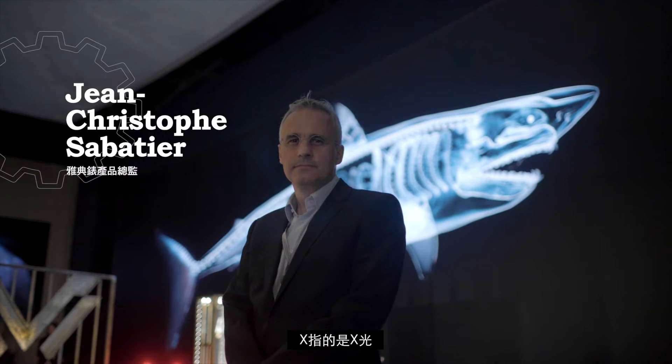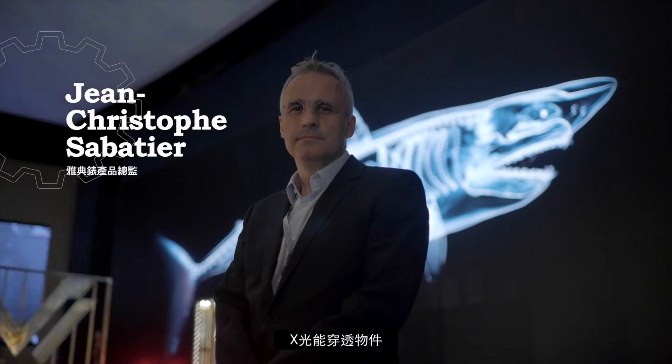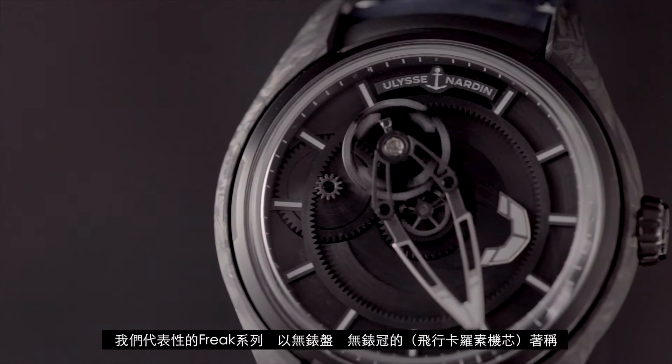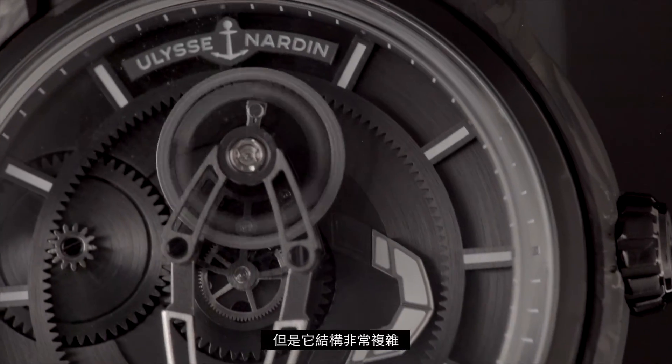X means X-ray, X-ray means transparency, and here the principle is to break the rule and to show what is inside. The Freak proposal — with no dial, no hands, and no crown — requires a very complex construction.